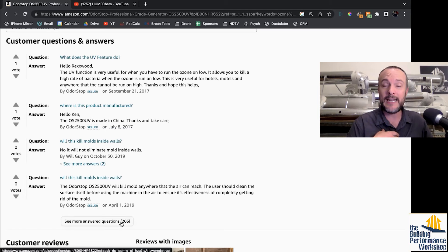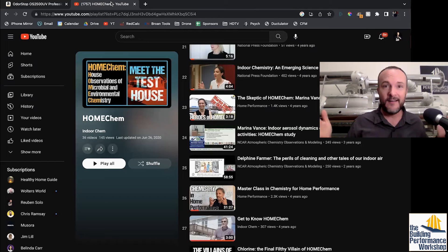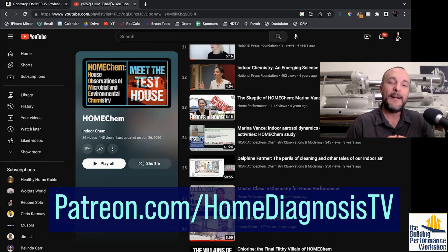Go check out this HomeChem playlist. Hear it from the actual world-class researchers that we have interviewed through the course of working on the HomeChem project and making the Home Diagnosis television show. As you have questions or comments, please feel free to post them below. If you want to join our Patreon group, the link is on screen right now. We'd love to have you and have you be part of the conversation.